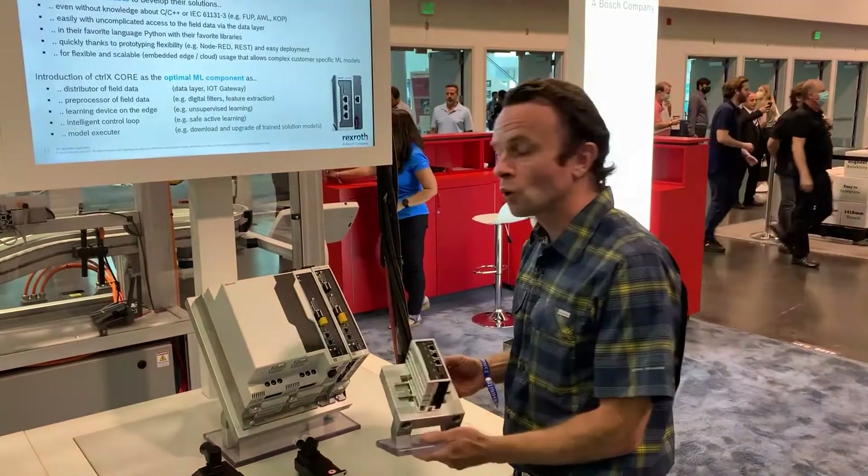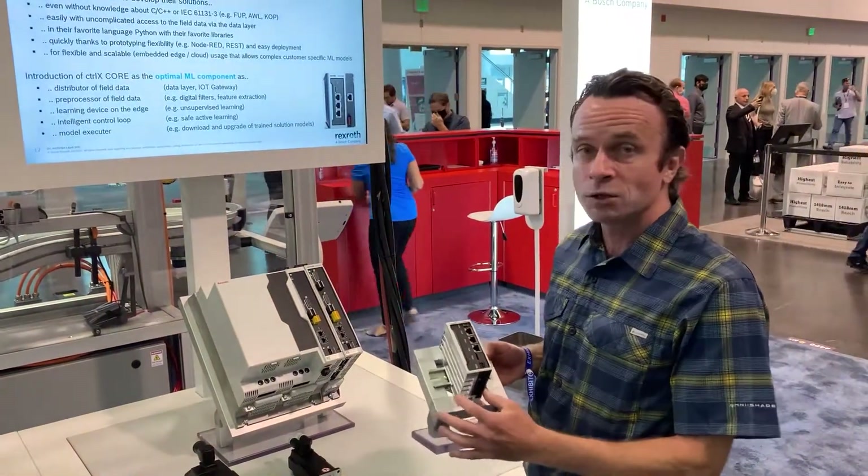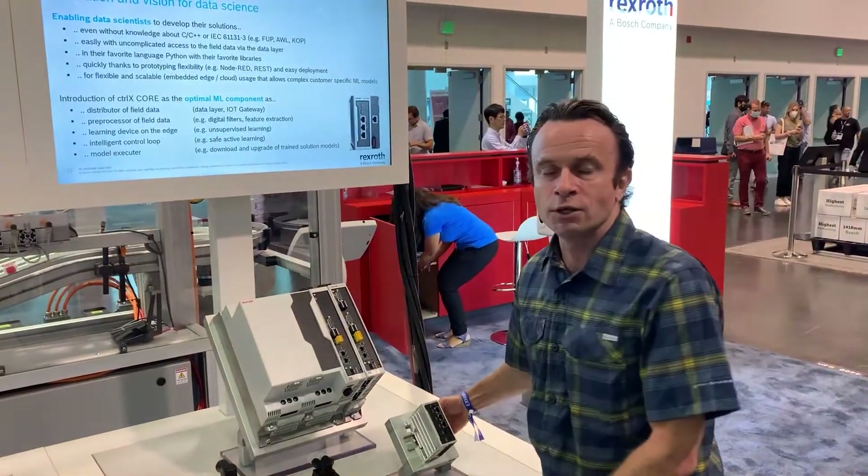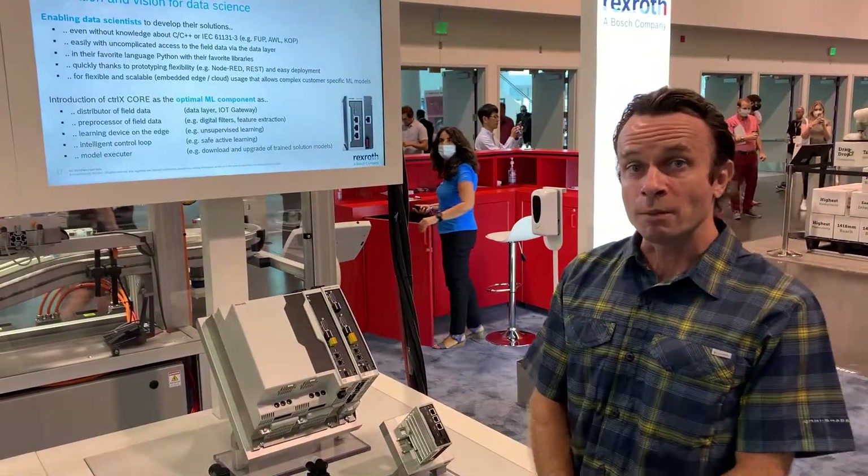Specifically, we're showcasing here a ControlX4 controller. It's a Linux-based automation controller that allows customers to use different programming environments to automate their machine.